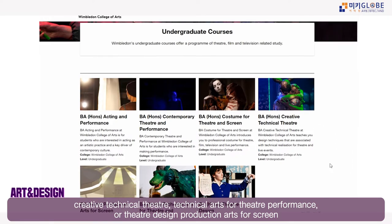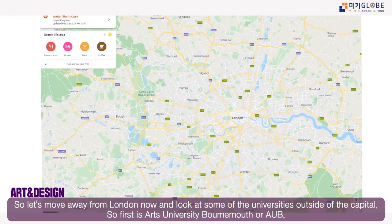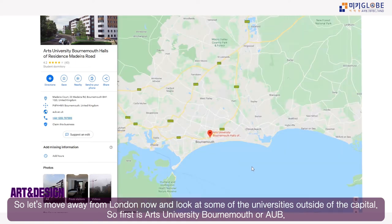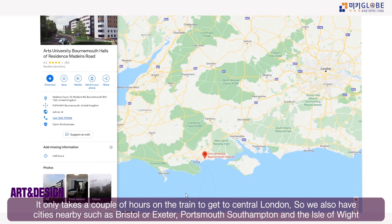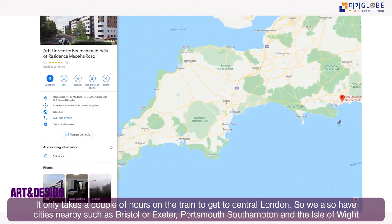Other accessible courses at Wimbledon include creative technical theatre and art practices. Now let's move outside London. Arts University Bournemouth is in the southwest of England — just a couple of hours by train to central London, with nearby cities including Bristol, Bath, and Exeter.